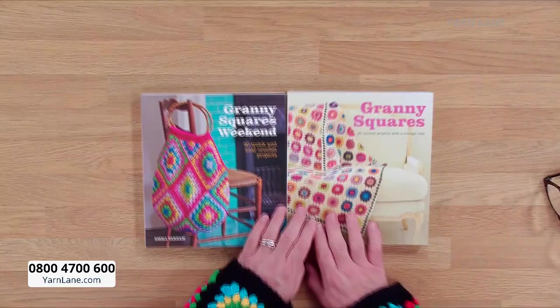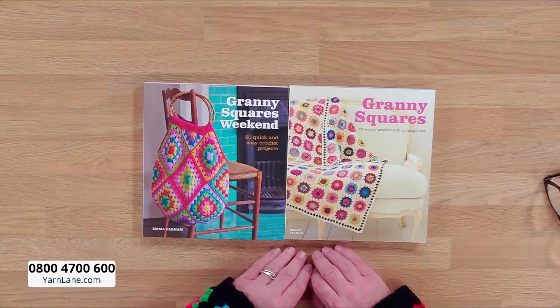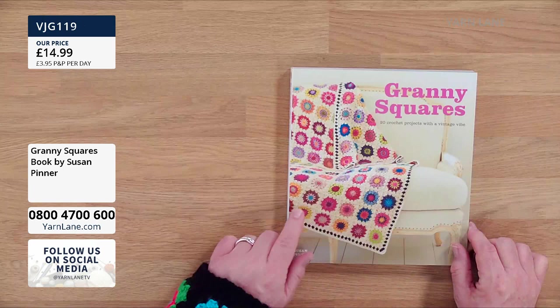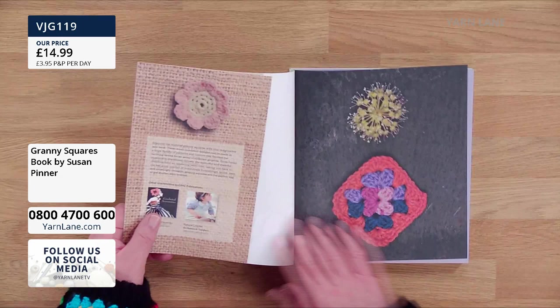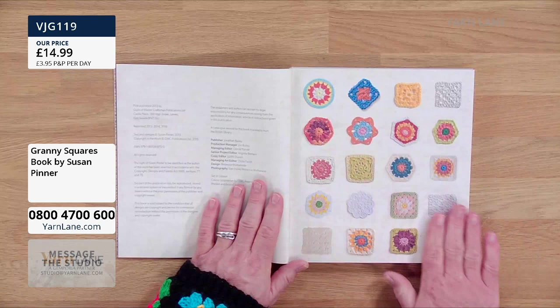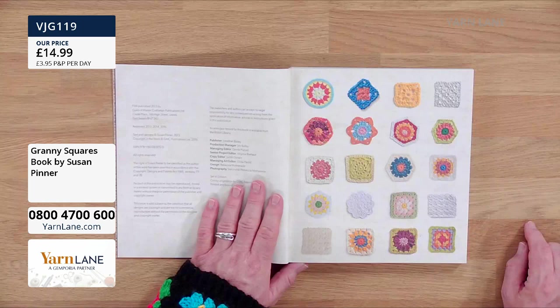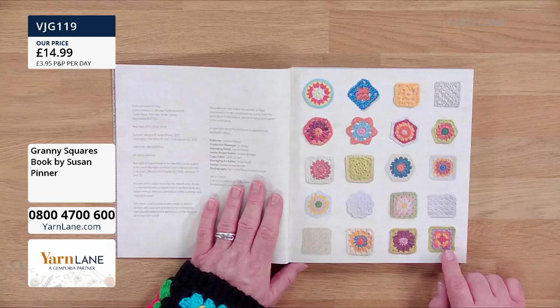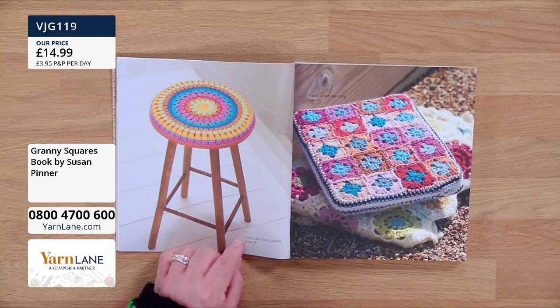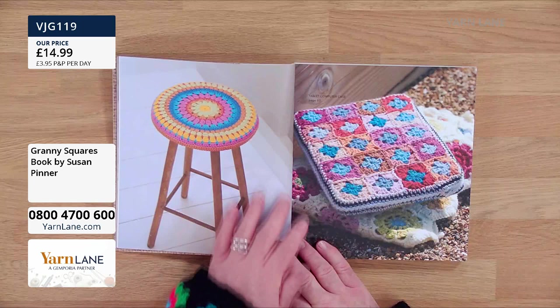I've got two books here. The first is Granny Squares: 20 Crochet Projects with a Vintage Vibe. You'd think of granny squares as just one thing, but look — there's flowers inside them, hexagons, all sorts. This is the one my nan used to make for blankets. There are notebook covers, star coasters, a string shopping bag, a felted flower bag.